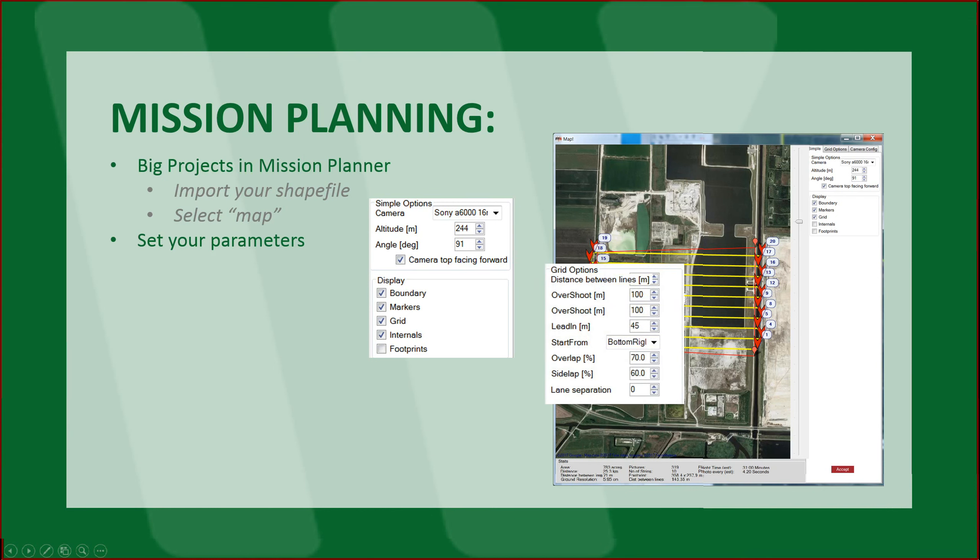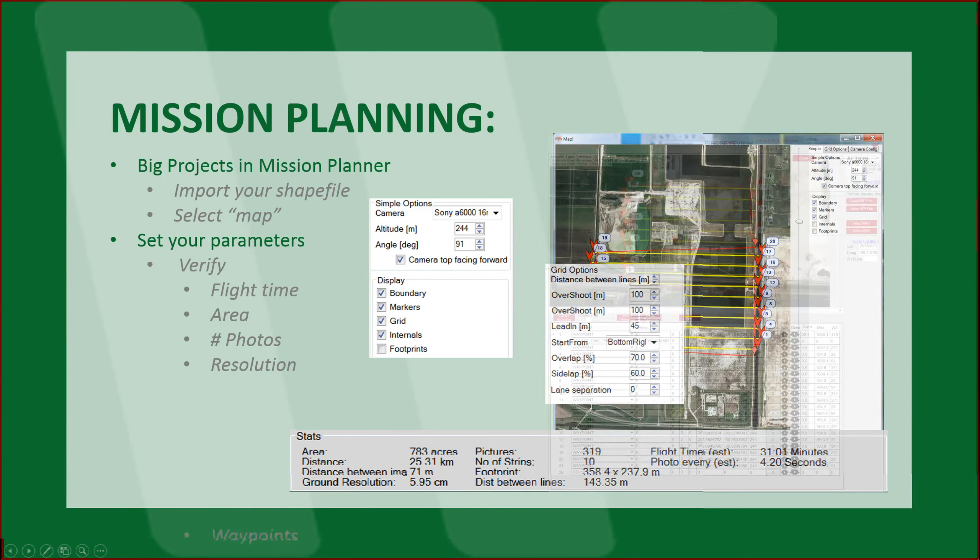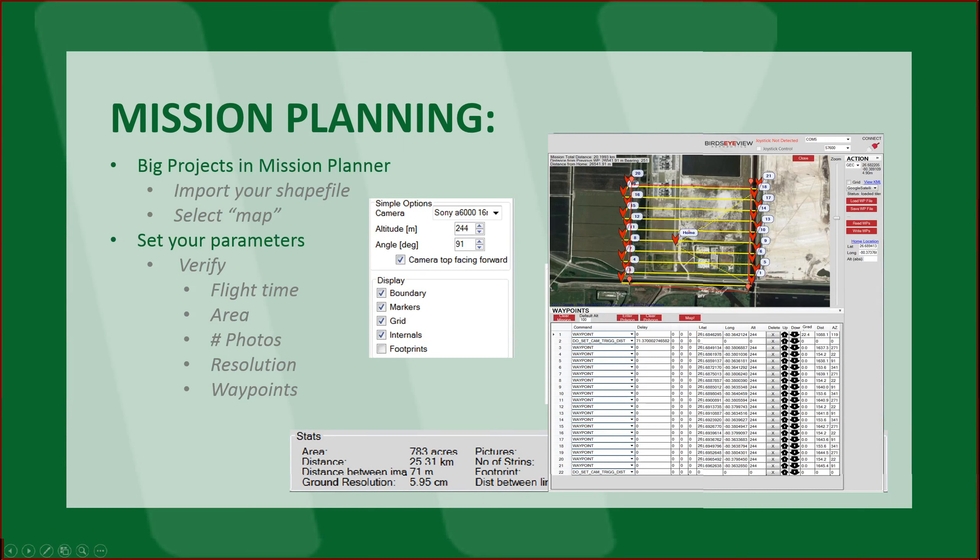You've also got your grid options: how much do you want the aircraft to overshoot your mapping area and lead in and come back in? What kind of overlap and side lap do you want? And based on those, you may also need lane separation. In this case, we're creating an ortho mosaic, so the overlap and side lap we could minimize. Then verify your parameters — once you set this information in Mission Planner, it will feed you basically the results and the amount of time it's going to take to complete this mission. All of these are listed in your stats, even your resolution. When you're done with that, you generate a waypoint file, save this, and do the same for each block that you intend to fly.